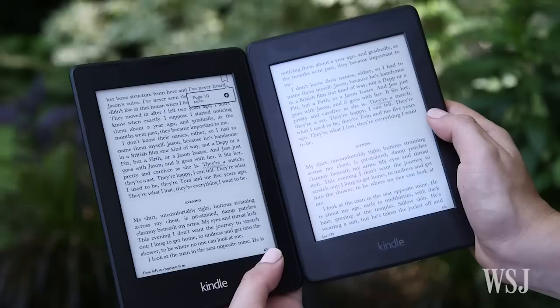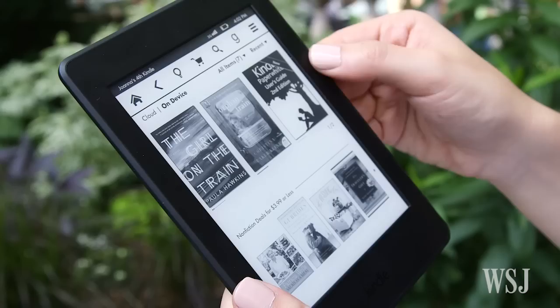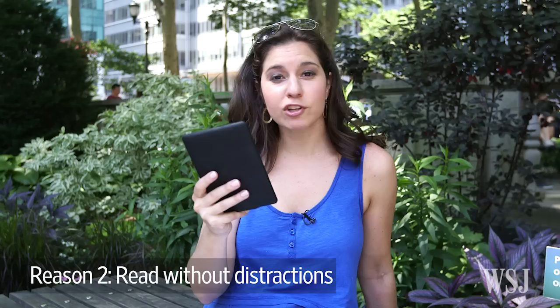From afar, the difference between the old Paperwhite screen and the new one isn't always obvious. But up close, you can no longer make out the pixels — the lettering looks closer to a real paper book than anything else out there. That said, e-ink really does feel like a decade-old technology. Even though page turns and response times have gotten faster, there's still a slight delay when you turn pages and tap on menu buttons. It can be frustrating.